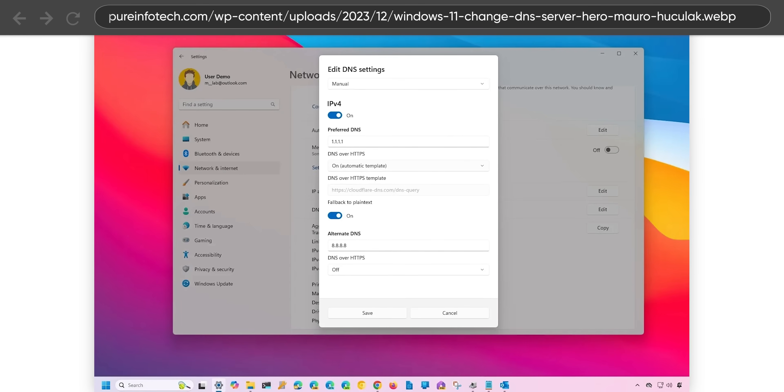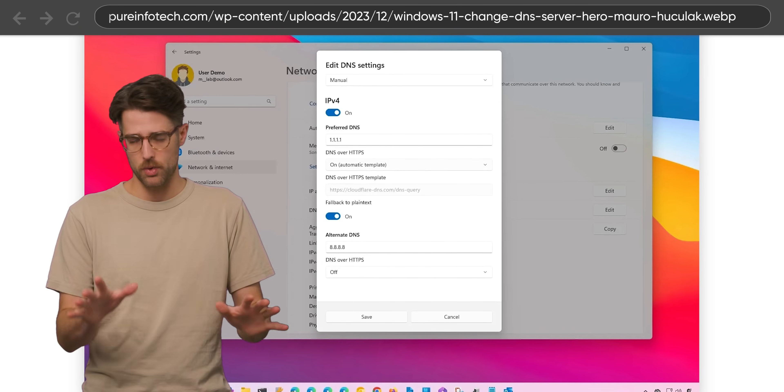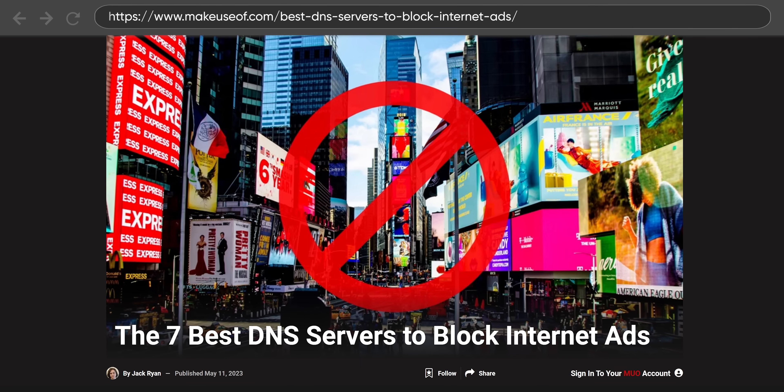And if we're talking specifically about a phone or a laptop, assigning a filtering DNS will protect you no matter where you take it, instead of having it rely on whichever DNS server your cellular provider or a random public Wi-Fi network uses. We're going to link an article in the video description giving you instructions on how to change your DNS server — it's not hard — as well as a list of ad-blocking DNS services you can try out for yourself.